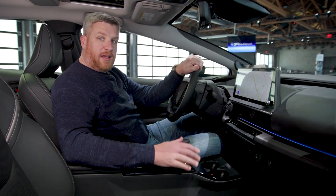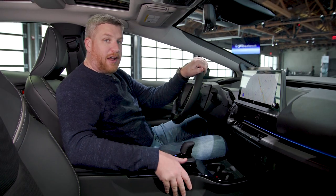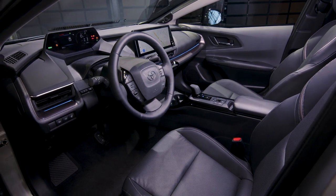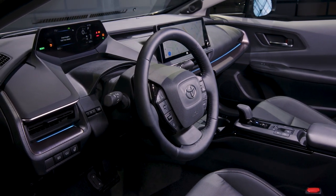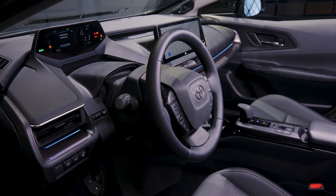Much like the far more handsome exterior, the Prius's cabin gets a big dramatic upgrade. Gone is the center instrument cluster — and thank God for that. I'm so happy to see the back of it, but there's still some weirdness going on. The instrument cluster is in front of the driver where it belongs, but you're looking above the steering wheel to see it. That's a little bit weird and is definitely going to take some getting used to.